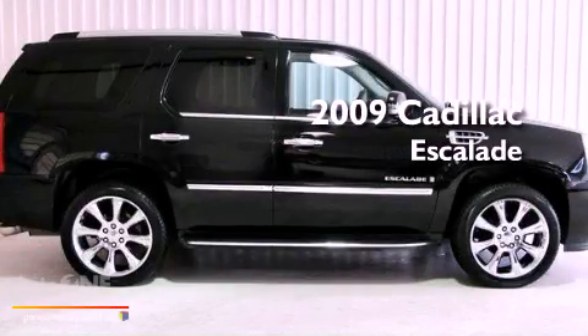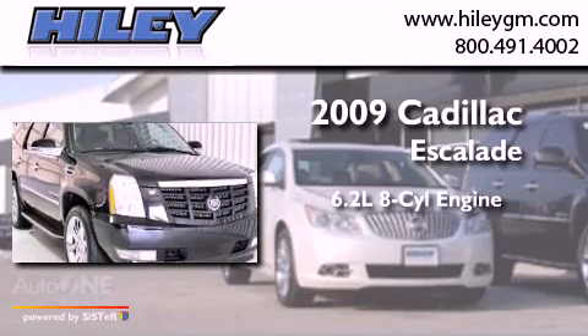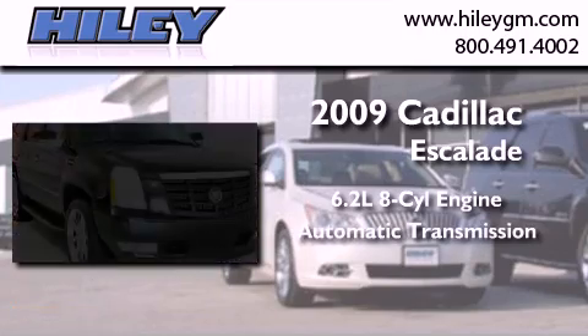This is a 2009 Cadillac Escalade. It features a 6.2-liter, 8-cylinder engine and an automatic transmission.